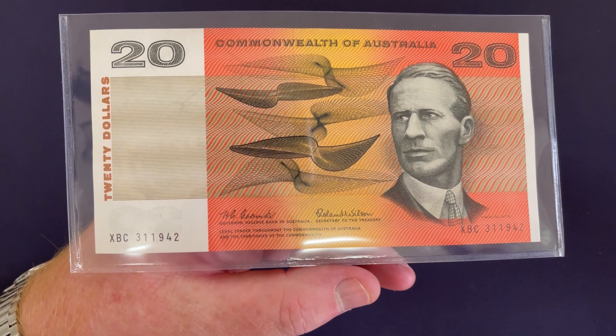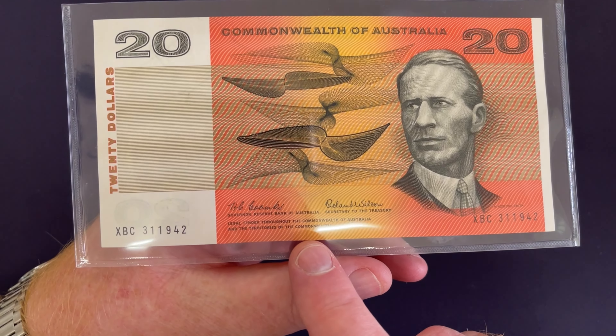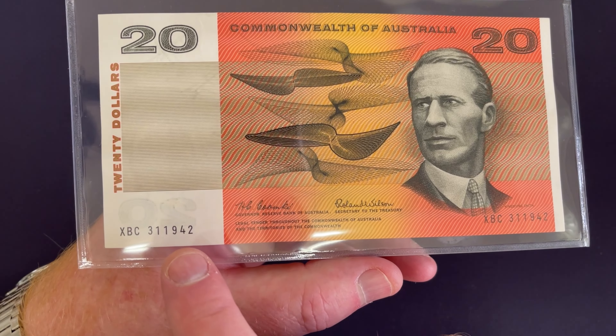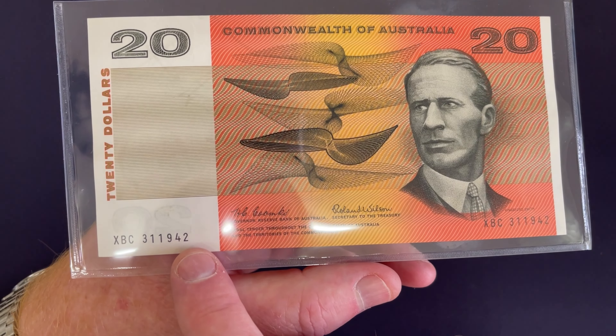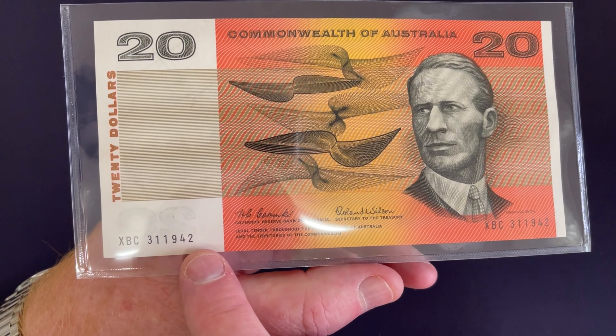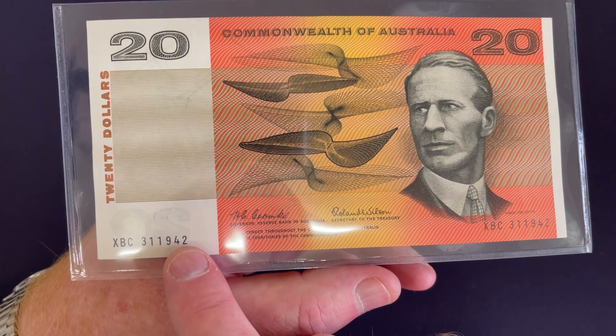Further factors that can add a lot of value are star notes. Sometimes these notes were damaged in production and they reproduced them, but they put a star at the end of the serial number to indicate that this is a replacement of the original that was produced. So definitely look for star notes — little asterisks at the end of the serial number.